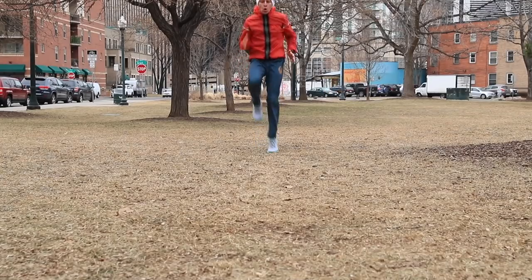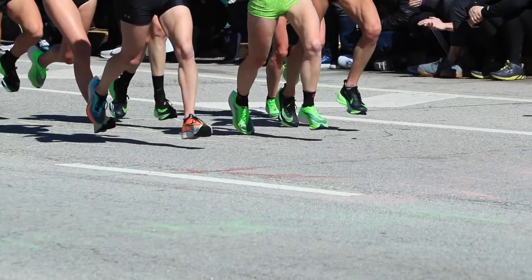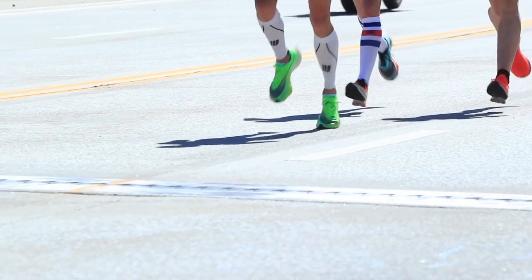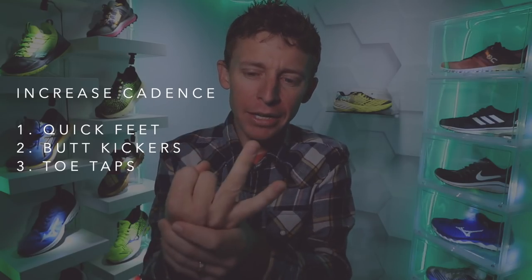It usually takes 10 to 15 minutes per session to do all the plyometric exercises. I learned plyometrics in college at the University of Colorado and have added some since then. Specifically for cadence, these are the three I hone in on — plus one mental strategy at the end. If you add these into your weekly training, start with one to two times a week, bump up to two the next week, hold for two to three weeks, then eventually bump up to three, and see how the legs are feeling.